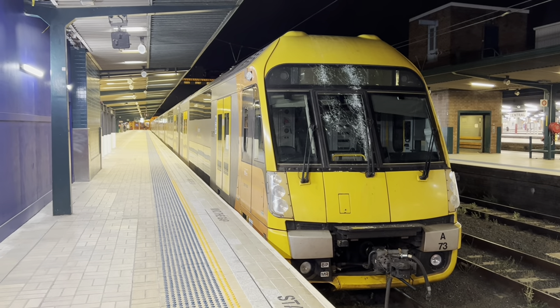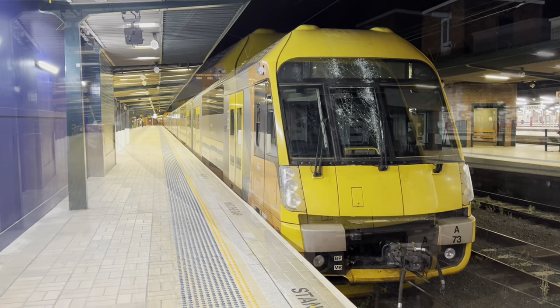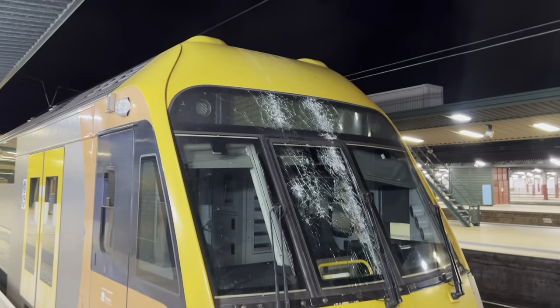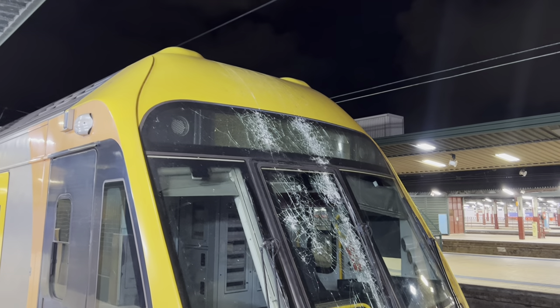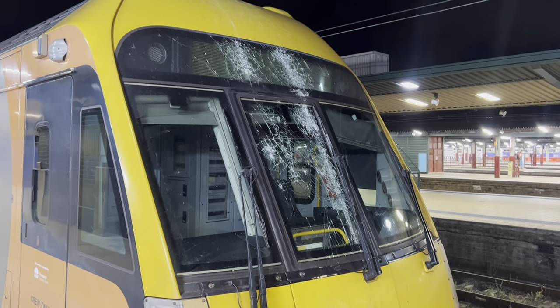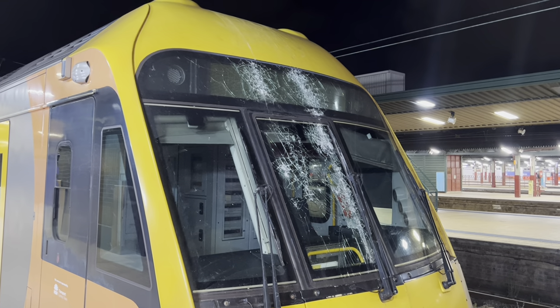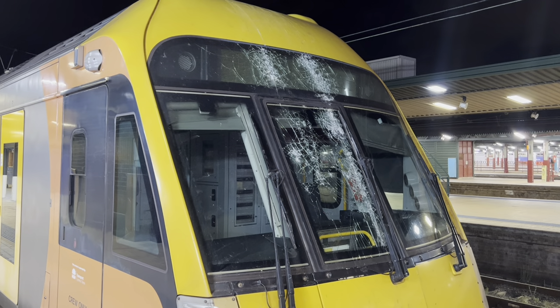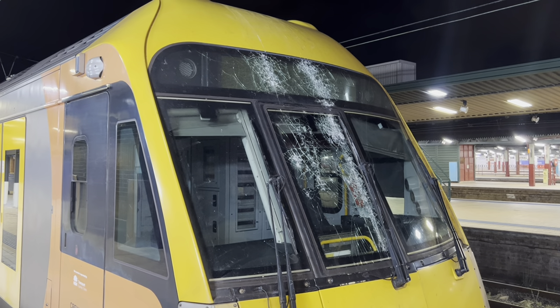There we go. So you can see — that's where the overhead wires made impact. Not only the weight of the overhead wires, but maybe the voltage going through them could have had something to do with the shattering as well.